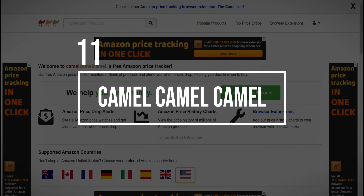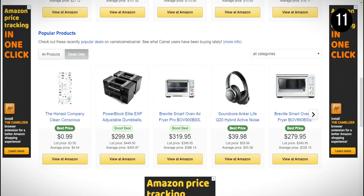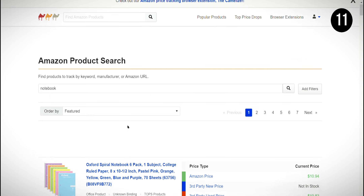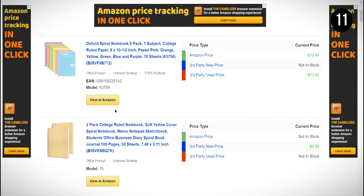At the 11th position, we have CamelCamelCamel, a website that tracks the prices of products on Amazon. This site is a fantastic tool for students who want to save money on textbooks or other supplies. What I like about CamelCamelCamel is that it's free to use, and you can set up price alerts to notify you when a product drops to your desired price. However, one downside is that it only tracks prices on Amazon, so you may need to use other tools for price comparisons on different websites.